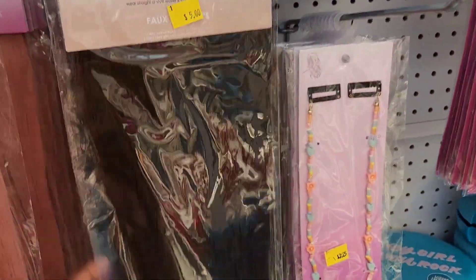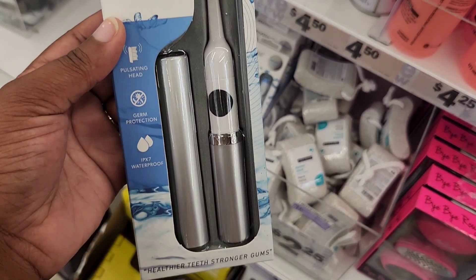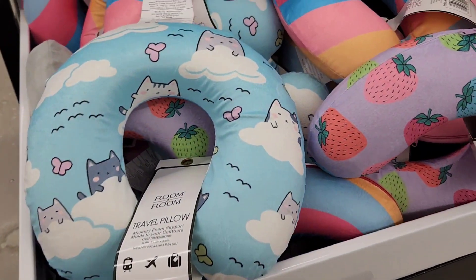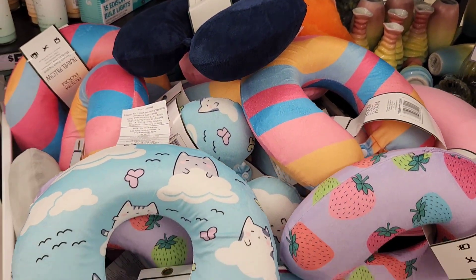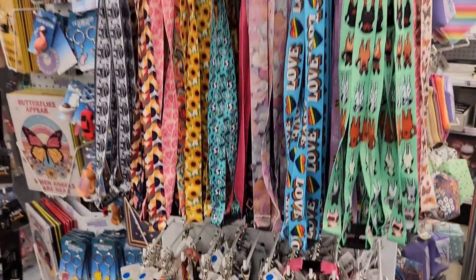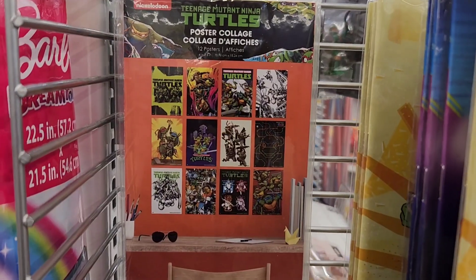Moving around, I noticed that they have an electronic toothbrush, which is random, but hey, if you're on the go, you're on the go. They have these really cute patterns for travel pillows. School started back up so they have plenty of different lanyards by the keychain section, so check that out if that's something you're interested in.